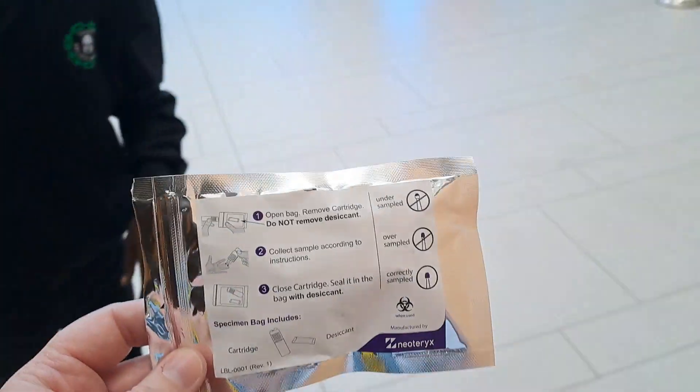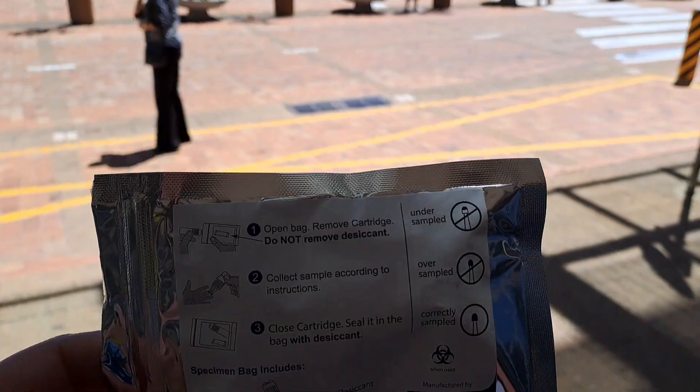We did a finger prick, sampled with the Mitra devices — 30 microliters, two samples per patient — done in a matter of seconds, then sealed into an envelope and ready to ship to the lab. That's the beginning of the workflow.